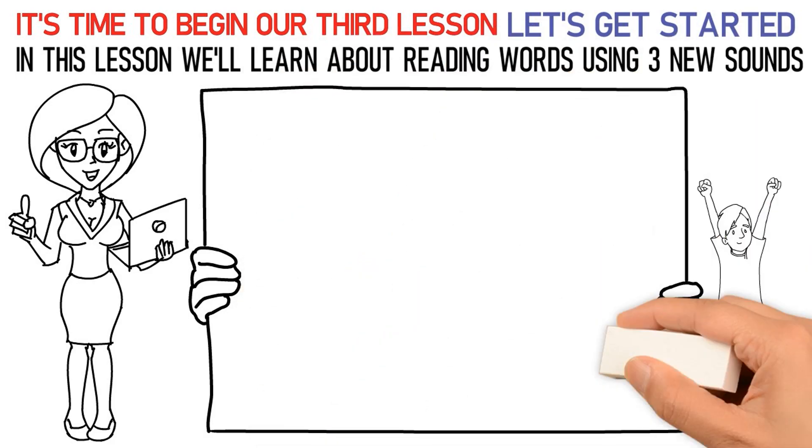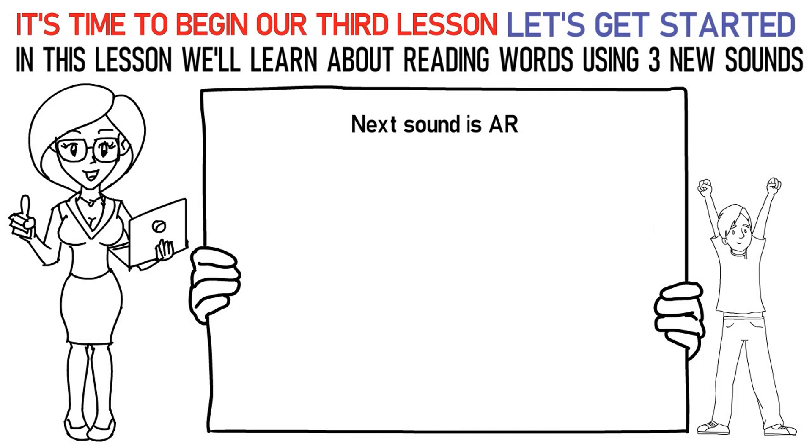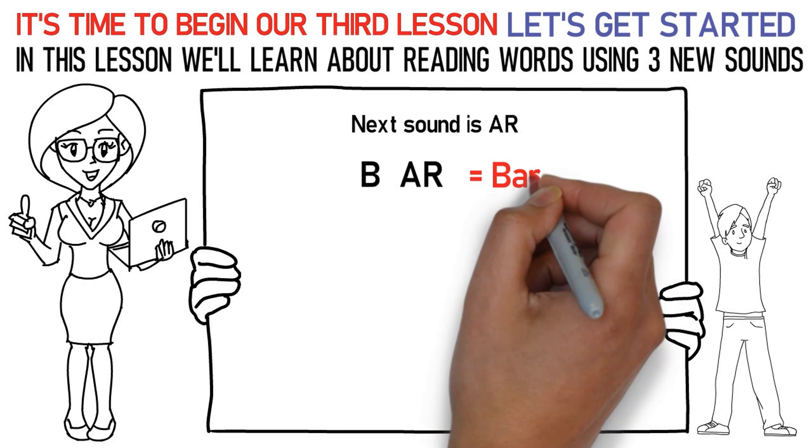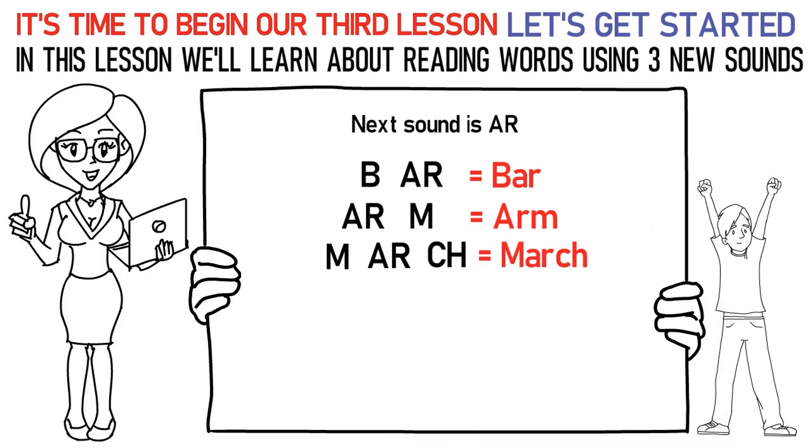Now, let's talk about the next sound which is Arr. Here's how you say it: Ba, Arr is bar. Arr, Ma is arm. Ma, Arr, Ch is march.